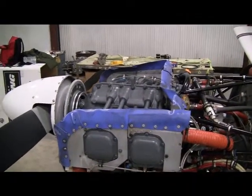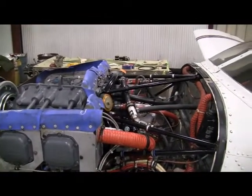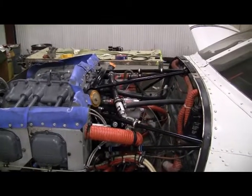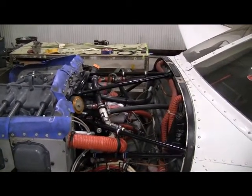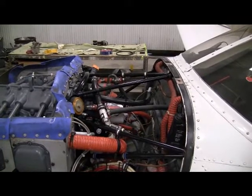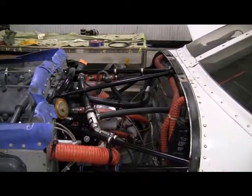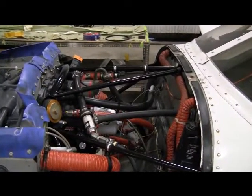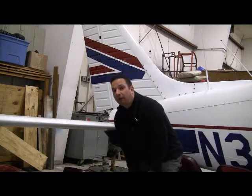Not all engine changes are created equally. This is considered a firewall-forward replacement of hoses and accessories, accomplished by Total Aircraft Maintenance in Hartford, Connecticut. As you can see, it's got replacement engine mounts that have been powder coated. You'll pay for this attention to detail, but it's clearly a first-class job.